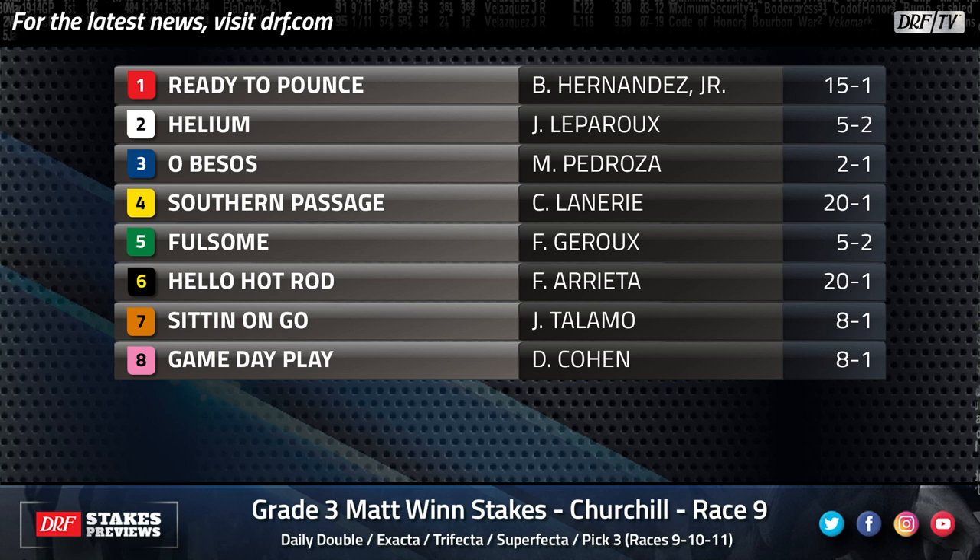Hello Hot Rod is the projected pace setter in this race. They stretched him out around two turns for the first time last time in the Tessio, and he went an even fifth after not getting to the early lead. He could get to the lead this time, which could make a difference. I'm still not convinced he wants to go a route of ground, but we'll see.